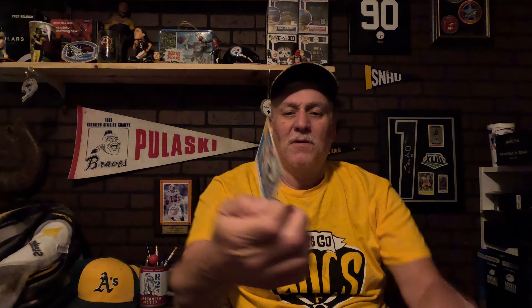Next I got Mel Hein, who was a center for the Giants around the 20s and 30s. This is a 1955 All-American — just a sharp-looking card. I've been looking for this card for a while. I was going to get a graded copy but I saw the price on this one just for the raw card and figured let's go with it.